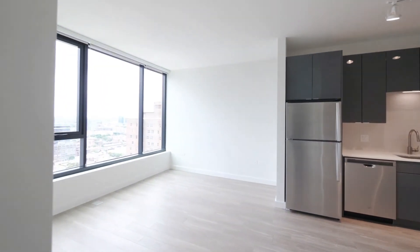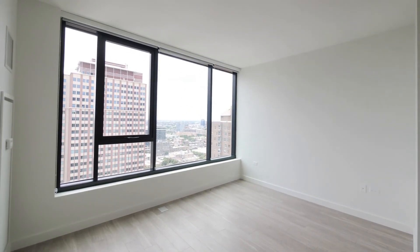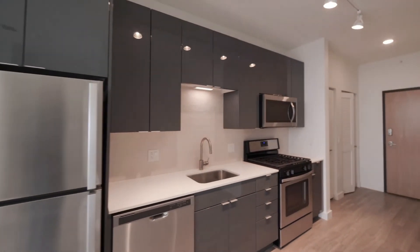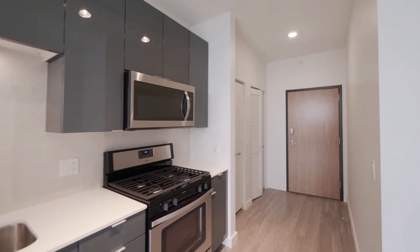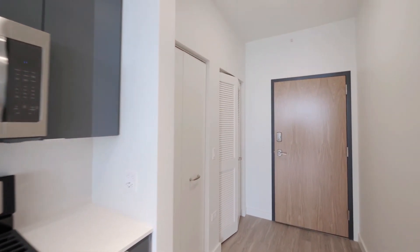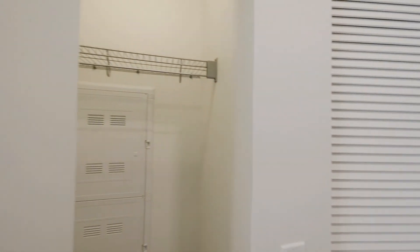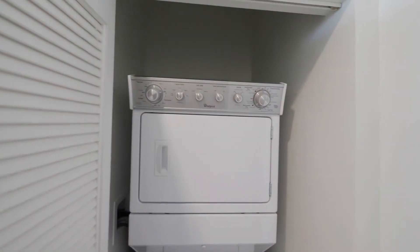Great location here, close to the CTA red and brown line stops. It's a short walk to all the attractions of Gold Coast and River North, because you're on the border of those neighborhoods. There's also a coat closet and a full-size stackable washer and dryer.